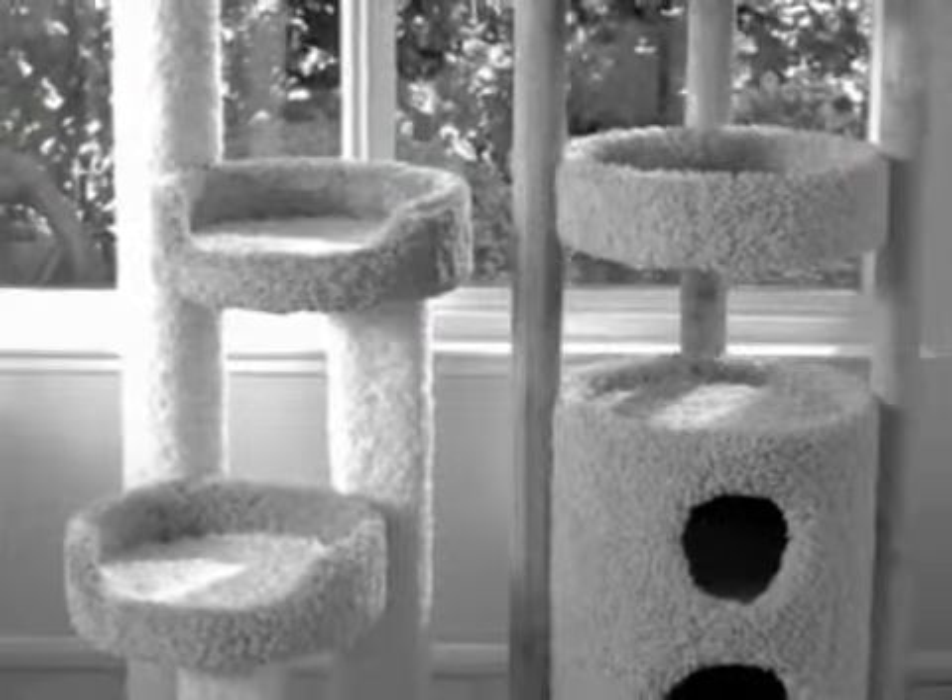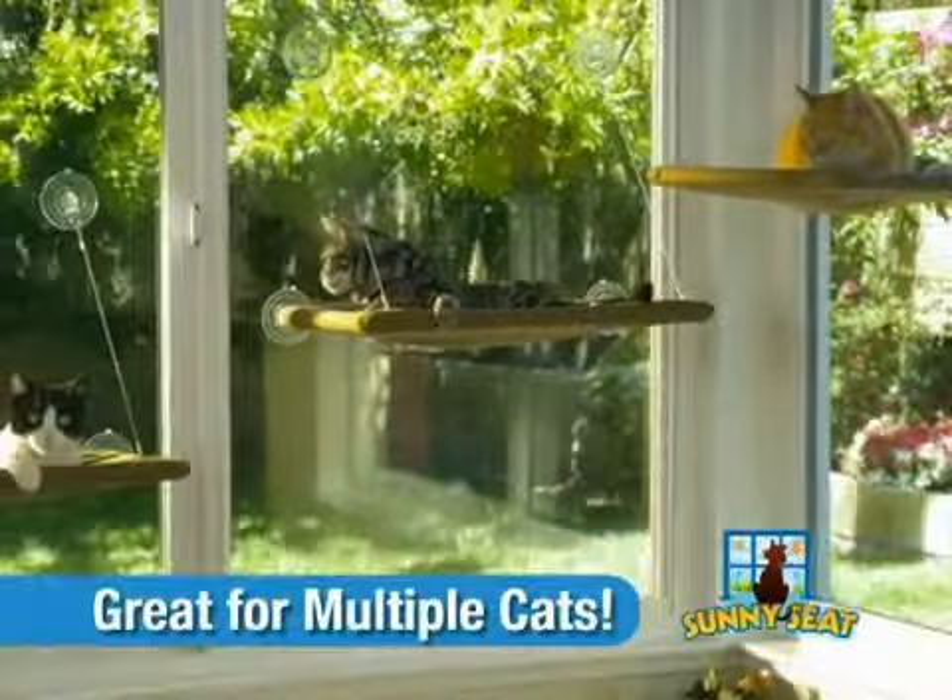So get rid of that big, ugly cat condo, and get the new Sunny Seat. You and your cats will love the Sunny Seat all over the house.